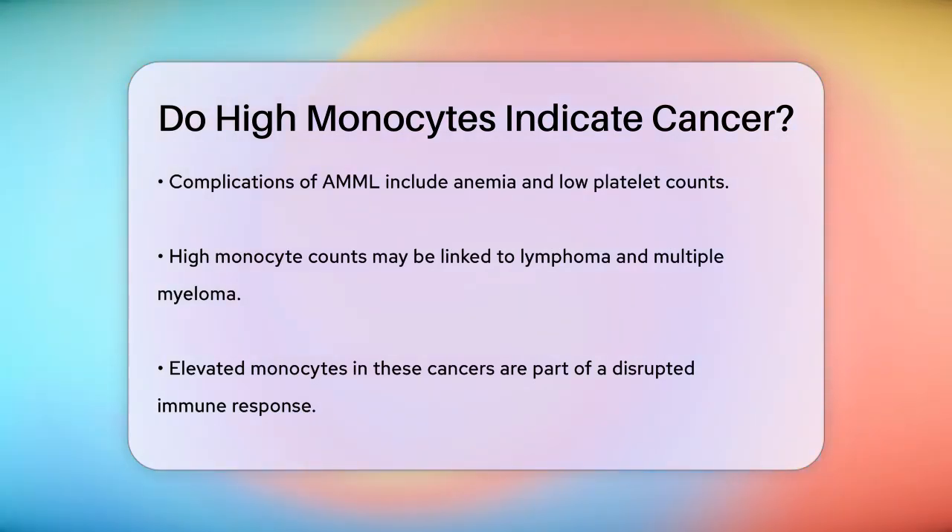High monocyte counts can also be associated with other cancers, such as lymphoma and multiple myeloma, although these are less common causes. In these cases, the elevated monocyte levels are often part of a broader immune response that is disrupted by the cancer.